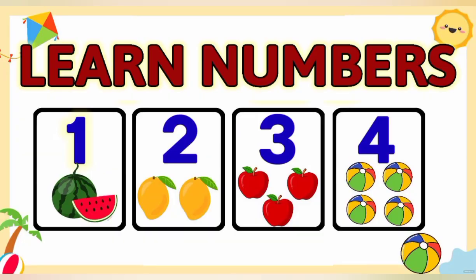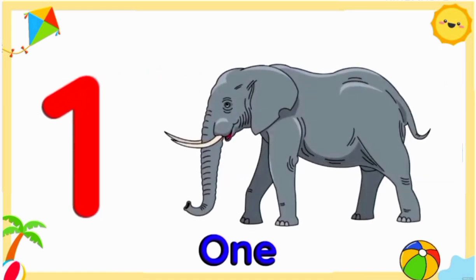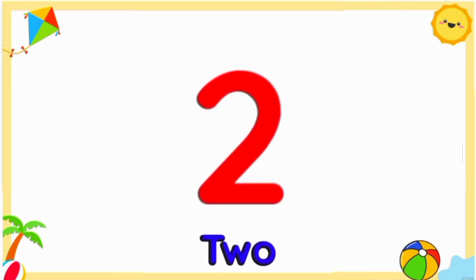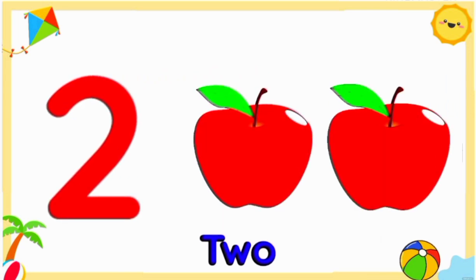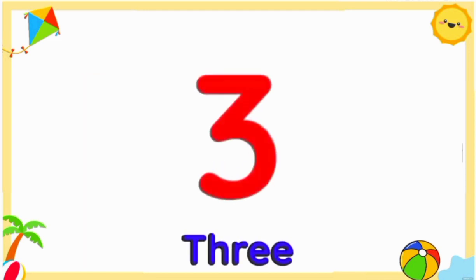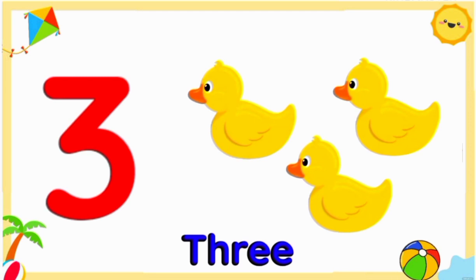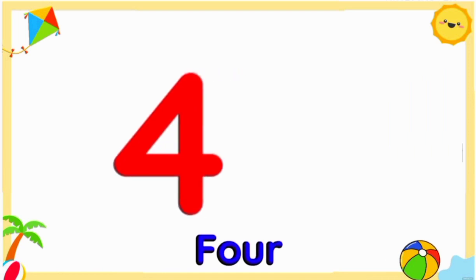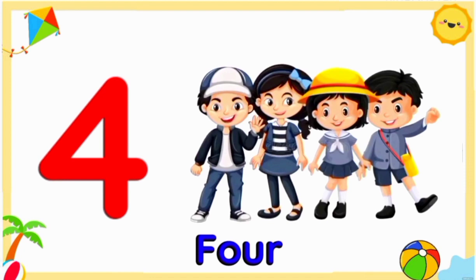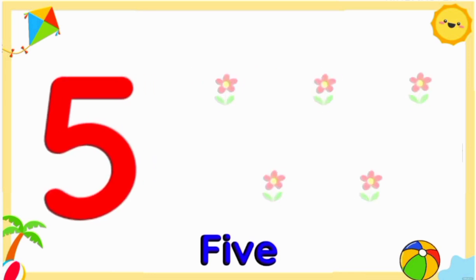Learn numbers 1 to 20. Number one: one elephant. Number two: two apples. Number three: three ducklings. Number four: four children. Number five: five flowers.